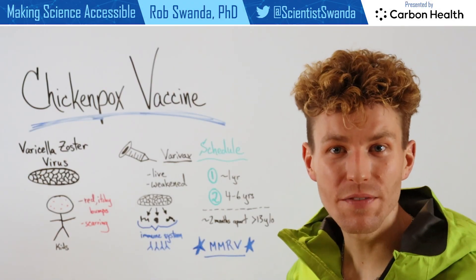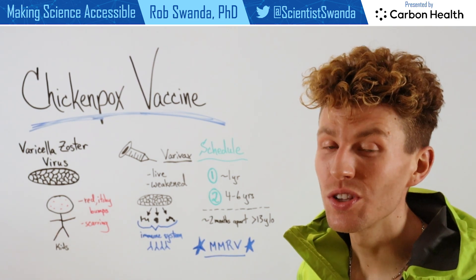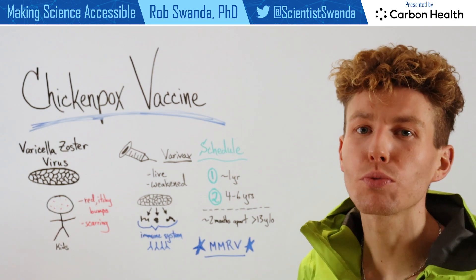We talked previously about a specific virus known as the varicella zoster virus, which can cause two conditions: chicken pox and shingles. So let's look at chicken pox prevention through vaccination.